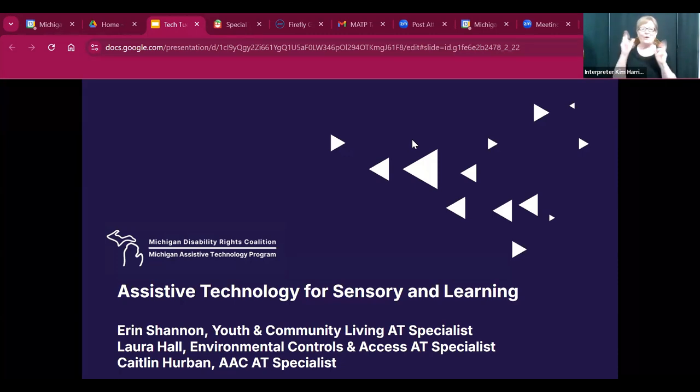Thanks for coming, everyone. We are really excited to share this information with you today. The first slide is our title slide — this is 'Assistive Technology for Sensory and Learning,' so if that's what you want to learn about, you're in the right spot. My name is Erin Shannon, I'm the youth and community living AT specialist. My coworker Laura Hall is the environmental control and access AT specialist, and my coworker Caitlin Herbin is the AAC AT specialist.